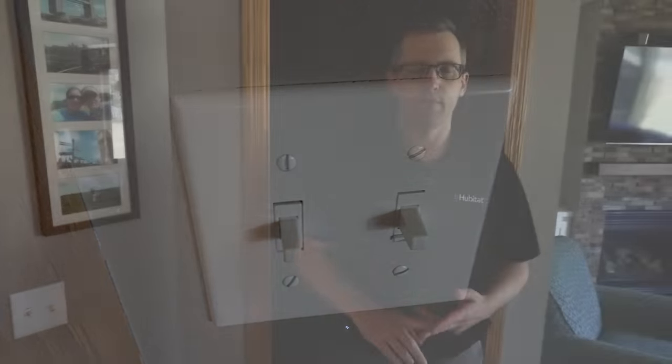These are Govee light strips in the kid's room, and they sync to the music — when he's playing music, it'll change colors with different scenes. I do have the lights turn off automatically at a certain time at night because he tends to fall asleep with them on, and they also automatically turn off after he leaves for school in the morning.